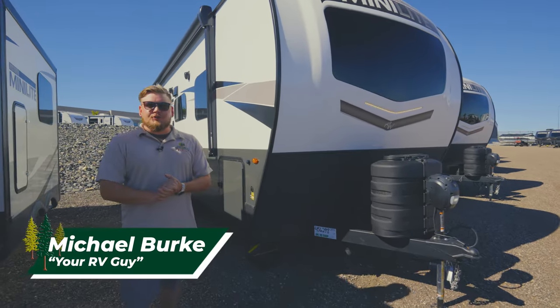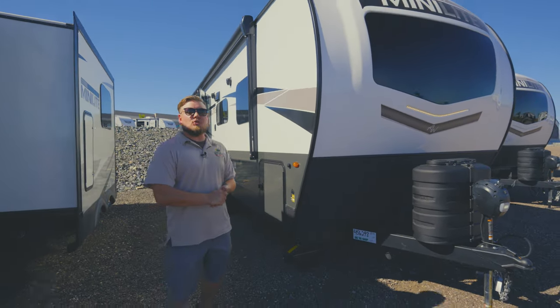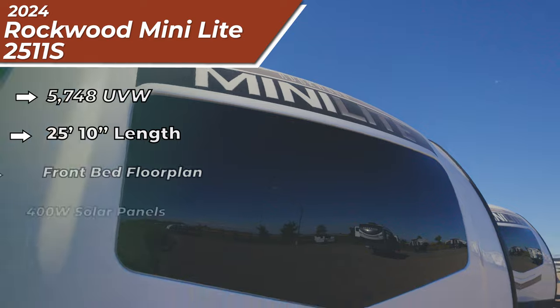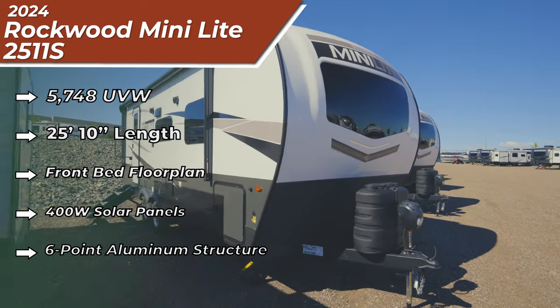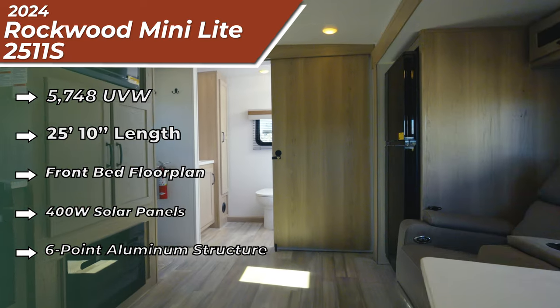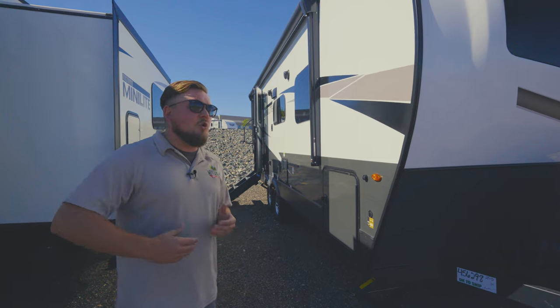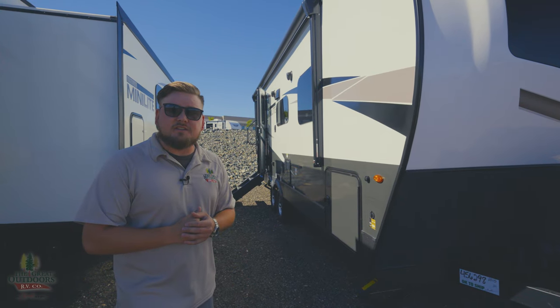What's going on everybody, my name is Michael, your RV guy here at the Great Outdoors RV in Greeley, Colorado. Today we are going over a 2024 Mini Light — we've got a couple new features to talk about. This is the 2511S, so we're 25 feet 10 inches tip to tail and about 5,600 pounds, so you're good to tow this with a 1500 or even some larger SUVs.